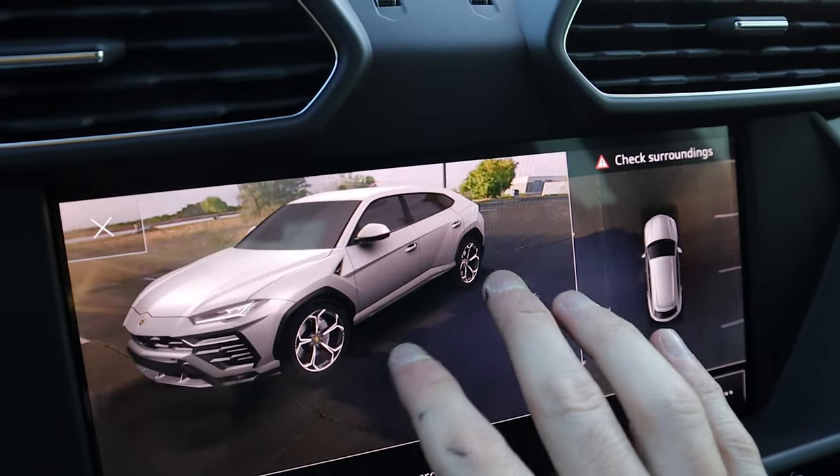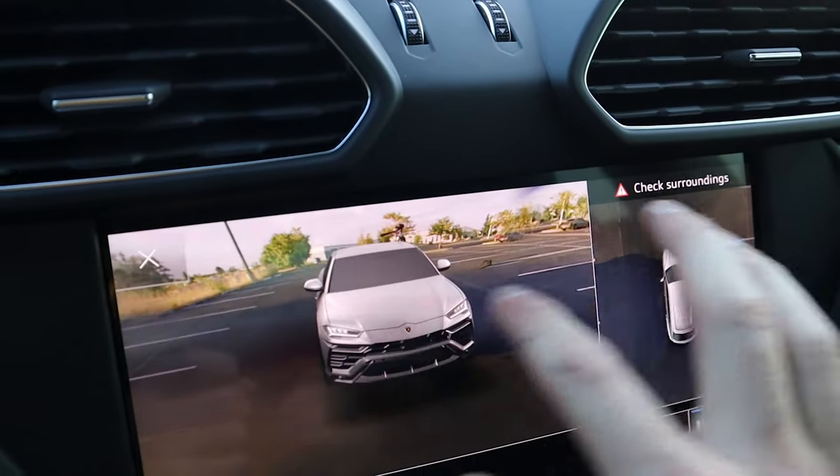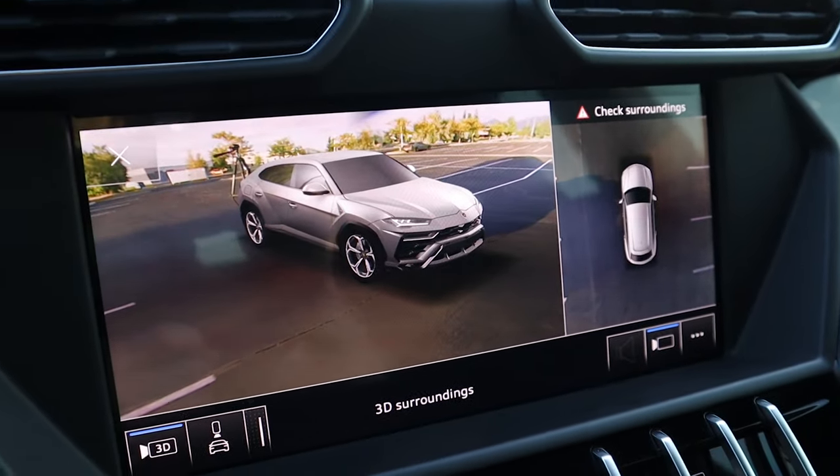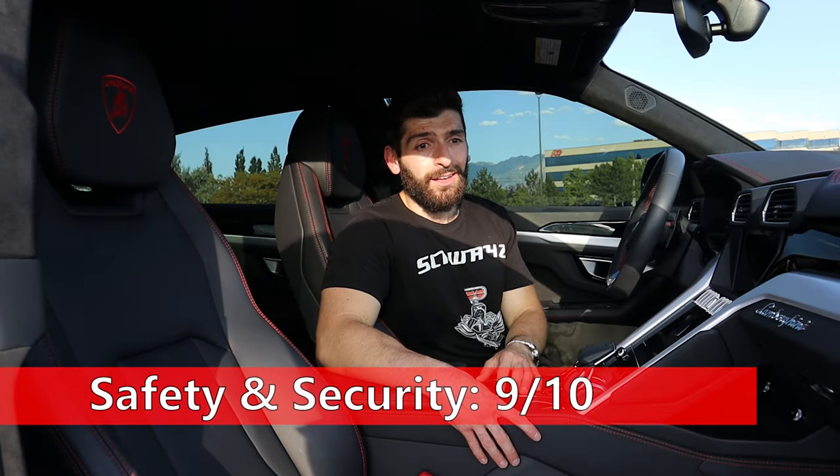This car has not been tested by the NHTSA nor the IIHS, but it comes with six airbags, and given it's based on a newer VW platform, I expect it would rate well in a crash. I rate safety and security a 9 out of 10. Although you can get practically every safety feature on the market, you're going to pay a hefty premium for those options. When you're looking at a vehicle over $200,000, you'd hope some of those safety features would be included in the base MSRP. The score also drops slightly for the lack of self-driving technology like Cadillac's Super Cruise or Tesla's Autopilot.